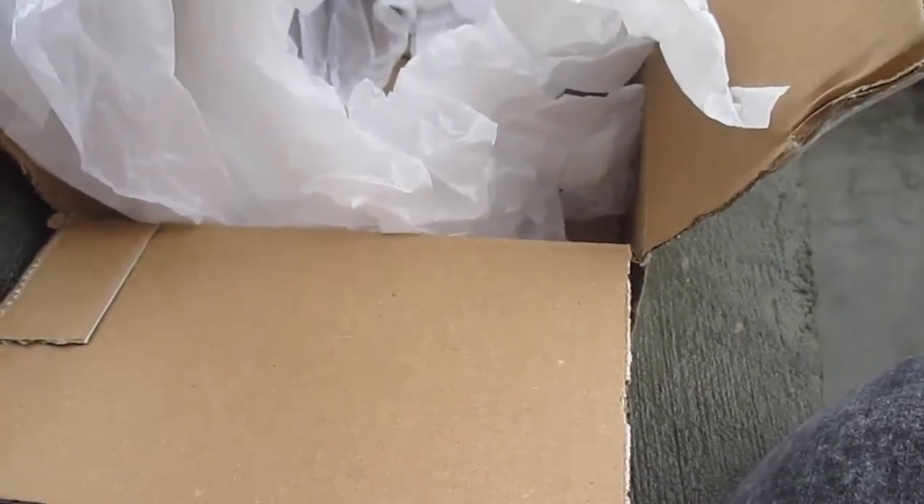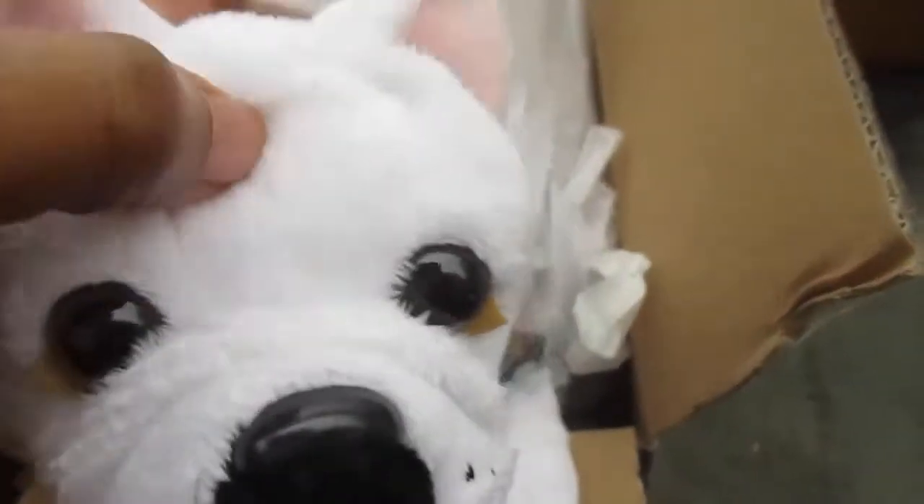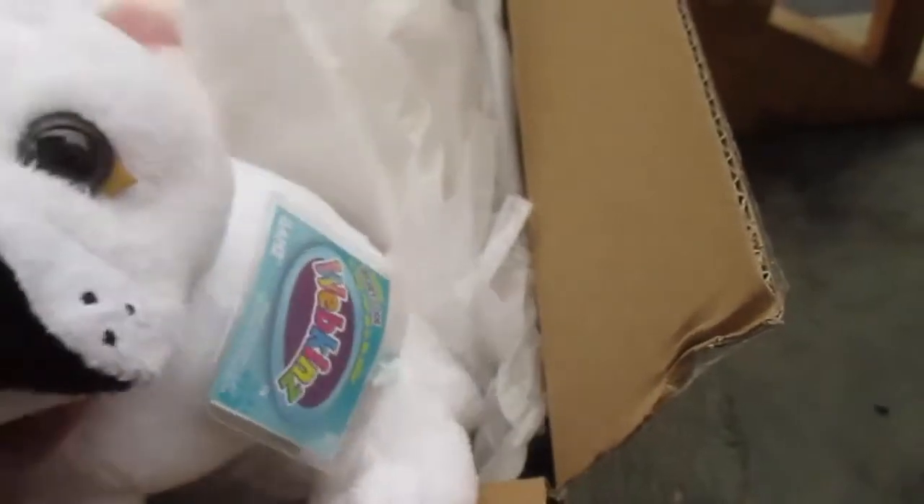And then the last one in this box is the fridge bulldog. Look at it. There's a tag, there's a tush tag. Oh my gosh, guys, it's so cute. It's so white. Oh my gosh, I love it.